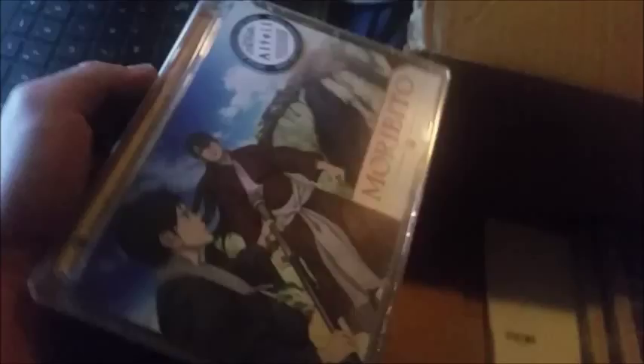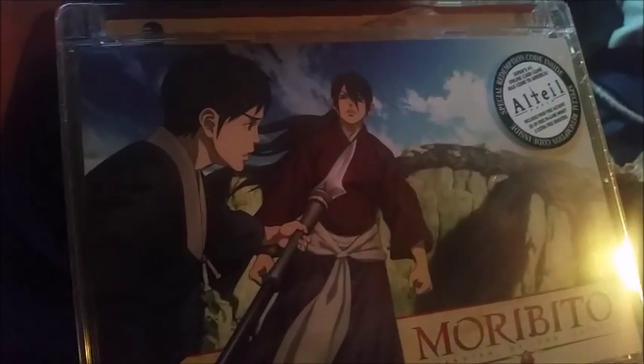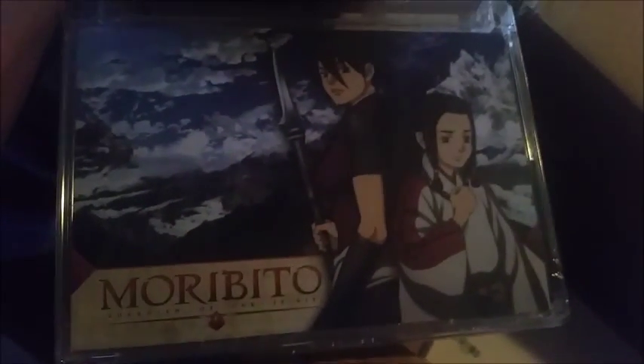Shout out to people going into my fridge while I'm recording — awesome. We got Moribito: Guardian of the Spirit — hopefully I can get a better camera next time. I got two or three of these Moribitos. The last one is actually Series Part Two, which means I'll probably have to go back and watch Part One first, so we'll see.